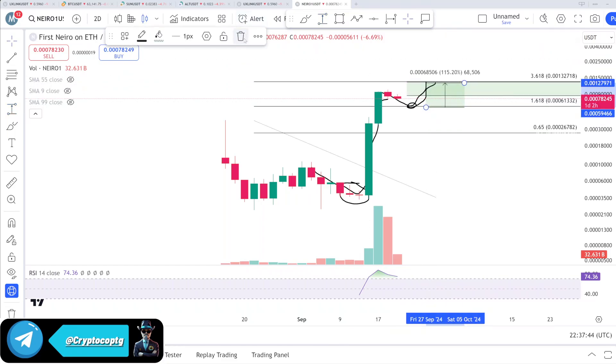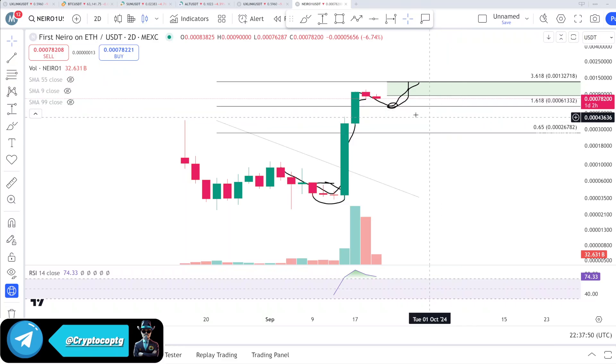If someone buys here and sells at the target, that would be around a 100 percent gain on this coin — and we can still expect that. For the buy zone, you can place a buy order at 60, 61, 62, or 63. That is going to be the buy zone for the first Nido on Ethereum.